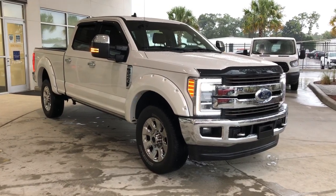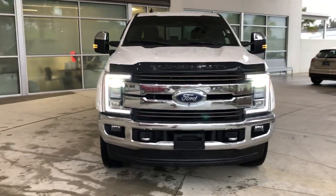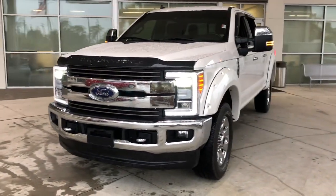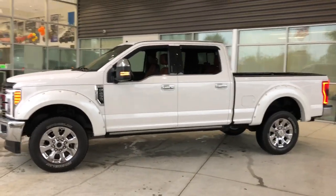Introducing the 2019 Ford F-250. This vehicle is an outstanding buy with fewer than 70,000 miles on the odometer. Take on tough jobs with confidence in this fully capable F-250.